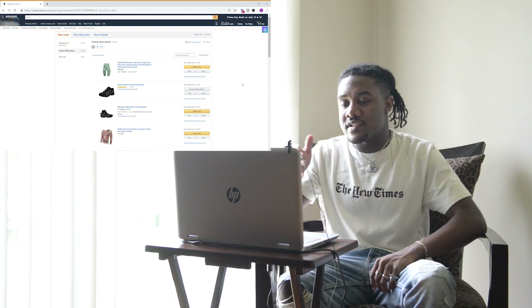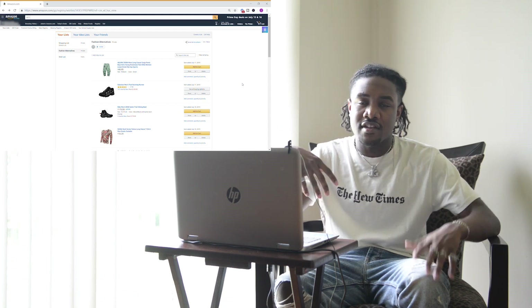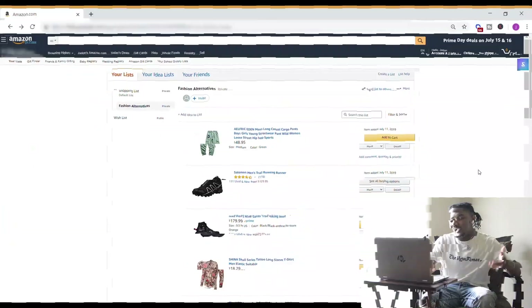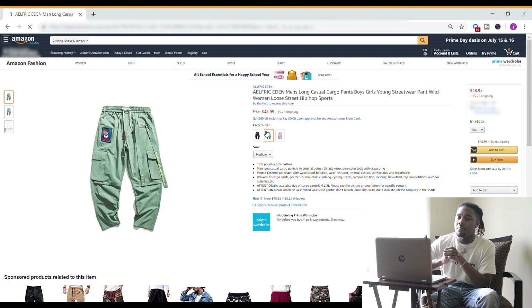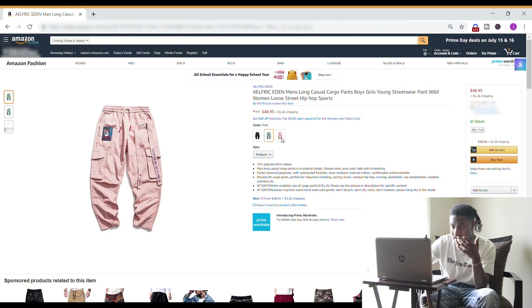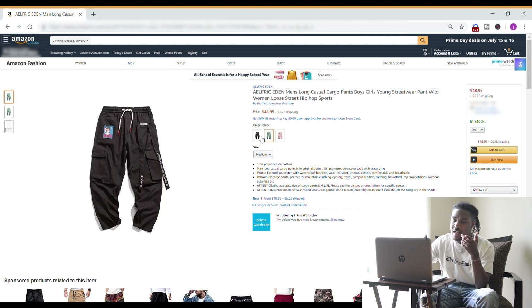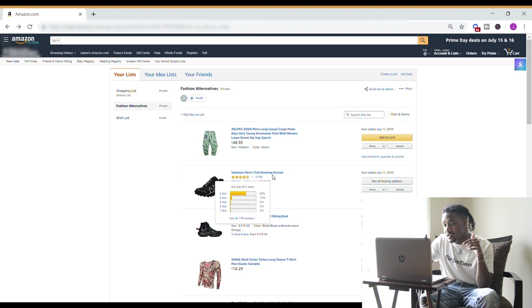Now we're going to transition into my actual Amazon list that I put together — items I think are dope, not necessarily designer alternatives, just stuff you can grab on Amazon that I think is fire. Starting off with these pants — I'm not even sure how to pronounce them — but they're cargo pants, which is always a good look right now. They have a few different colors: a khaki one that's kind of dope, blue ones which are actually my favorite, and black ones. I'll link everything down in the description.